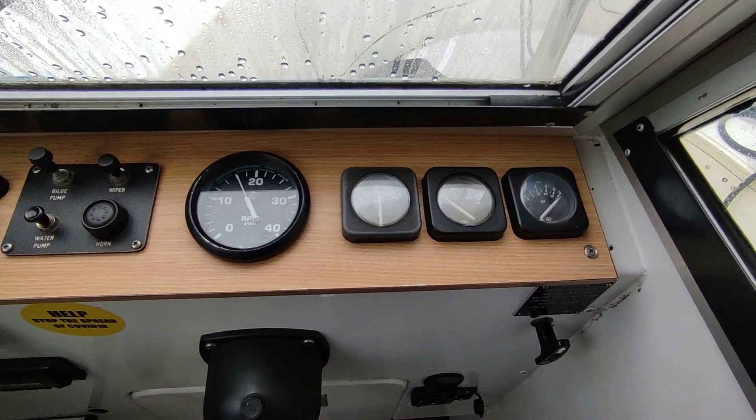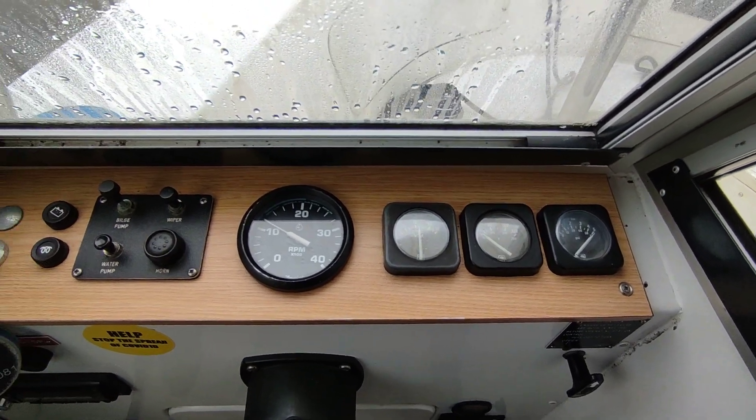All up and running just as she should. Nice quiet Nanny diesel.